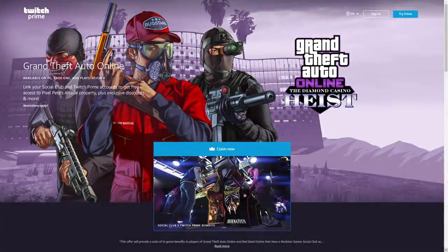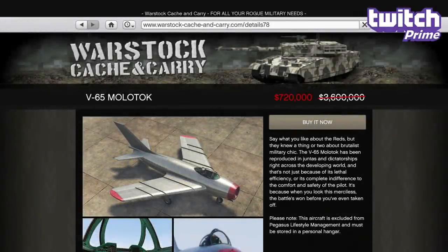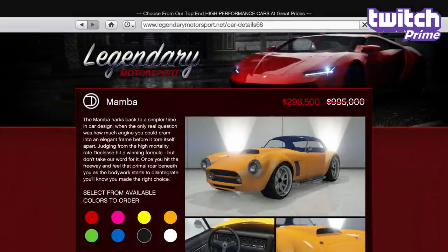In terms of discounts specifically for Twitch Prime members who've linked their Rockstar Social Club accounts, you'll get 80% off the V65 Molotok, taking it from $3.6 million to just over $700,000, in addition to 70% off the Mamba, making it cost just under $300,000 from just under $1 million. While it's only a D-class car in terms of the Sports Classics class, it is a good challenge to drive quickly for those who think they have the skills.